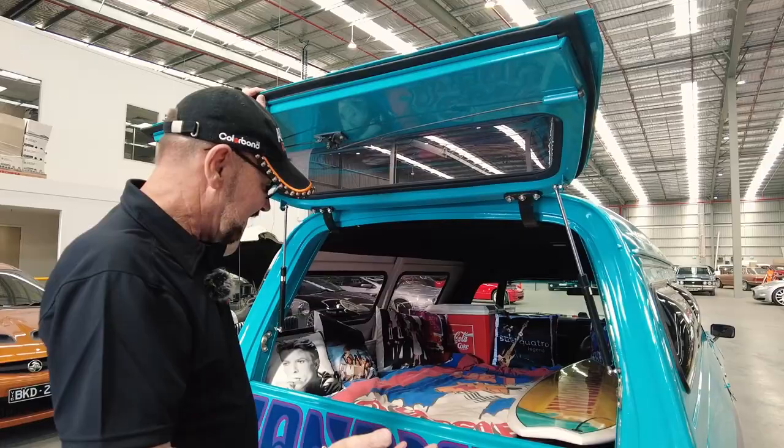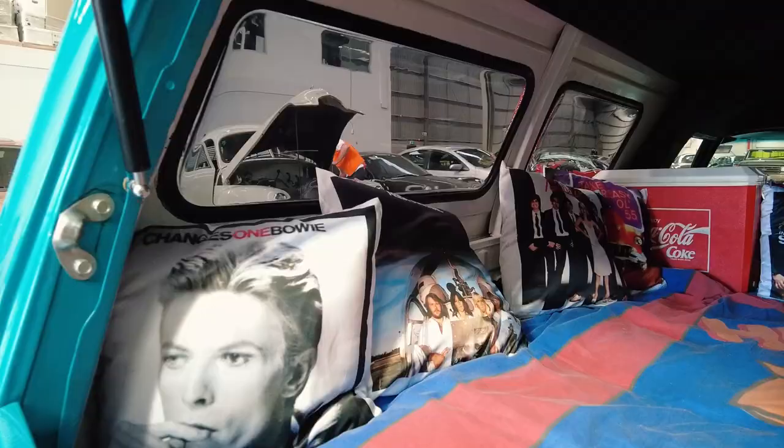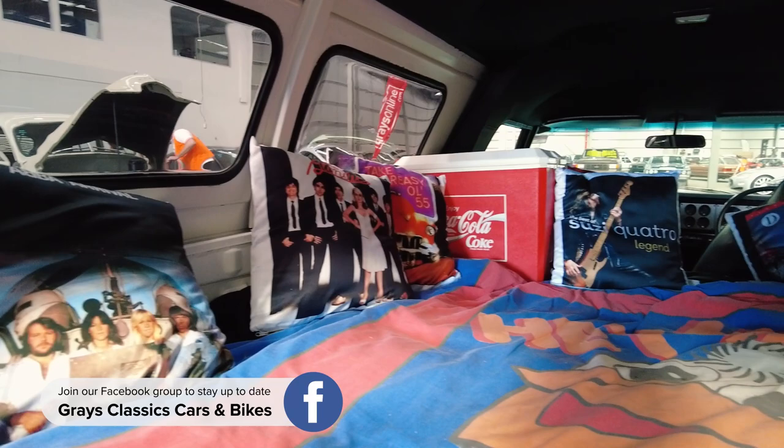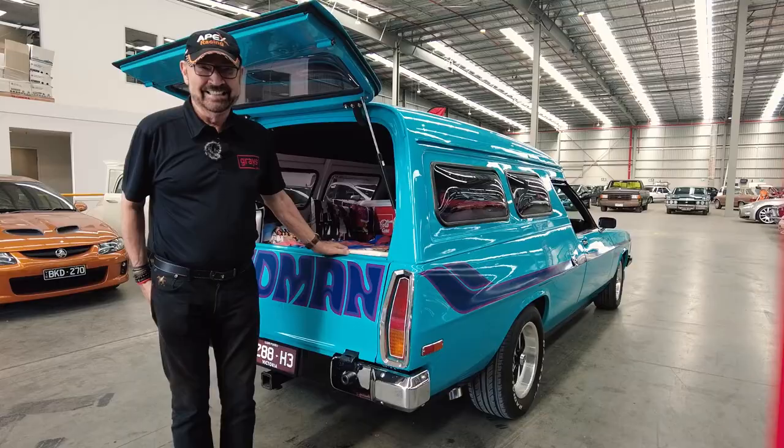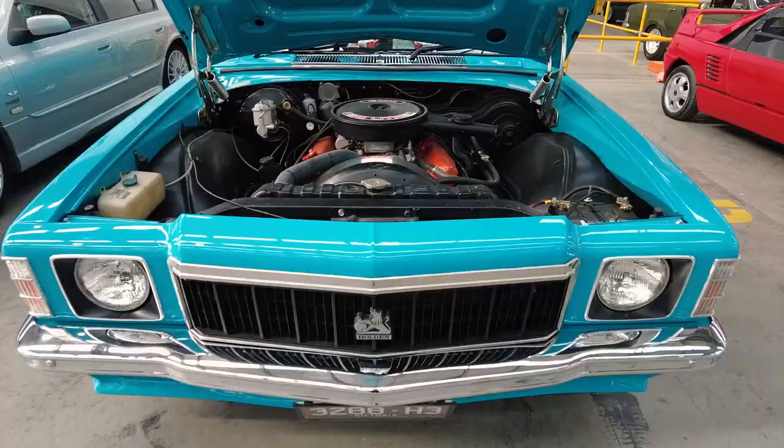The colour is Aquarius, very 70s, and look at this — it's got all the gear. It's got an esky, mattress, surfboard, Suzi Quatro cushions. Could you have some fun with this? I wish I had had this in the 70s.